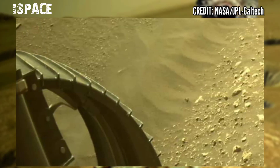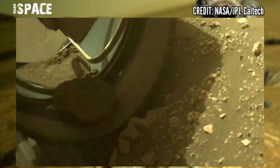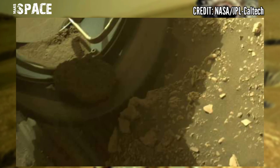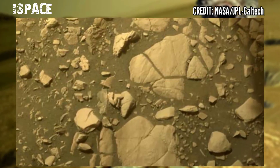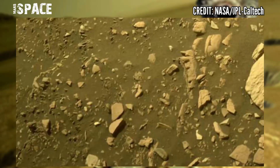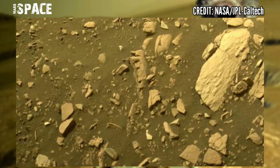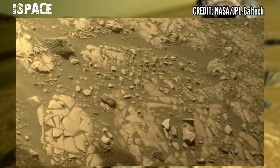We know from studying deltas on Earth that the fine-grained, clay-rich rocks in these environments are some of the best at preserving ancient biomarkers. Towards this goal, Perseverance is drilling core samples that will eventually be returned to Earth.